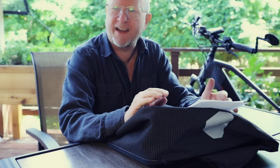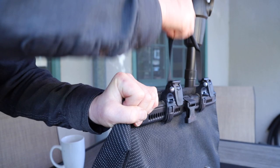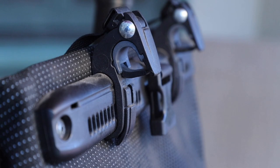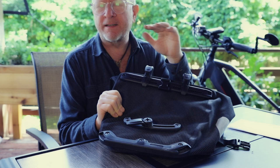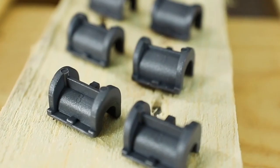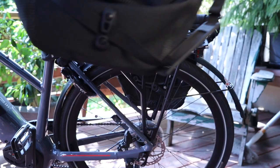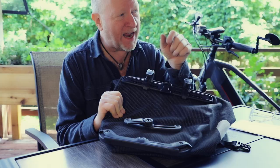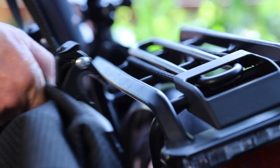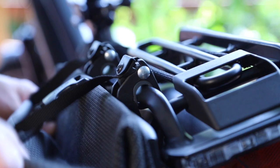Ortlieb has a system they call the QL 2.1 — QL meaning quick lock. On the panniers there are two areas that attach to your bike. The top area has a unique handle that, as you lift it, releases little locks that fit around your bike rack. Depending on rack size, the back rollers come with three or four additional shims you can insert to ensure a proper fit. I'm a bit challenged because my Gazelle bike — built in the Netherlands — has a rack with triangular tubes rather than circular, so it doesn't fit perfectly. But once it's on, it doesn't move at all.